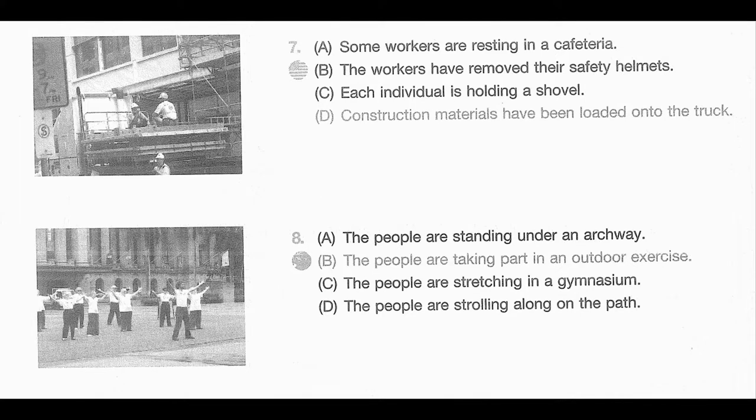Number 7. Look at the picture marked number 7 in your test book. A. Some workers are resting in a cafeteria. B. The workers have removed their safety helmets. C. Each individual is holding a shovel. D. Construction materials have been loaded onto the truck.